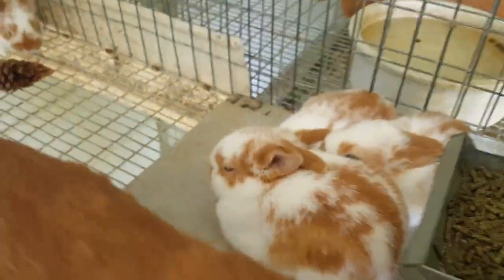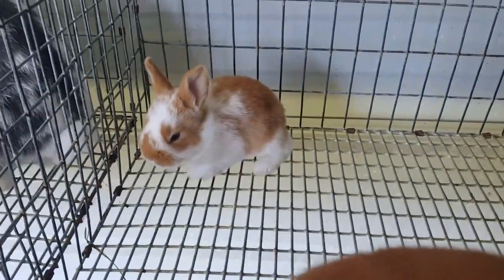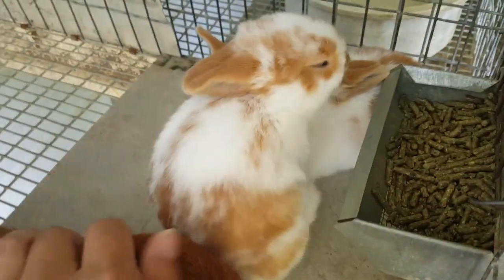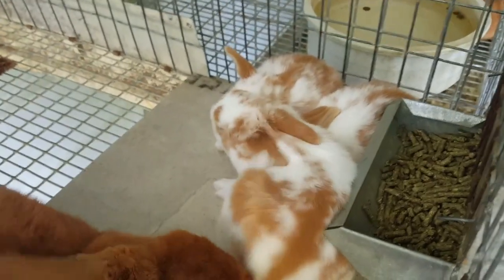Here they are. Here's the Broken Reds. Aren't they cute? So very cute. Hello babies. They're like the tile — they've discovered that's a nice cool place to hang out.